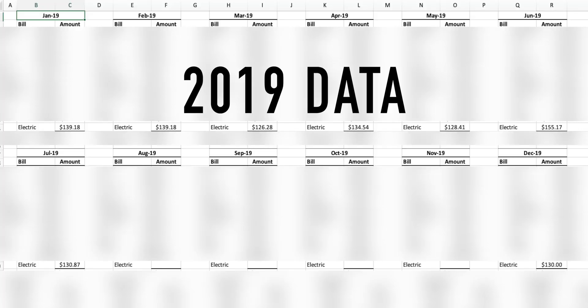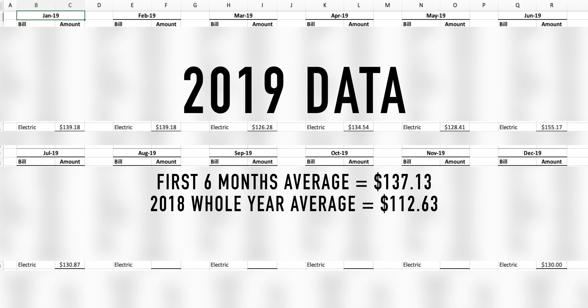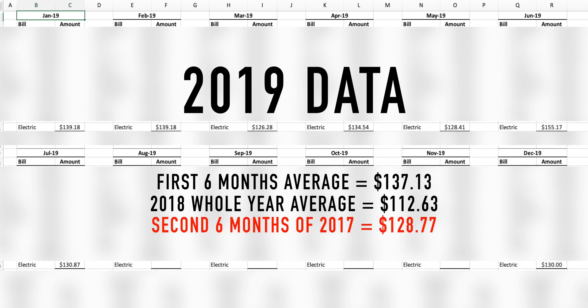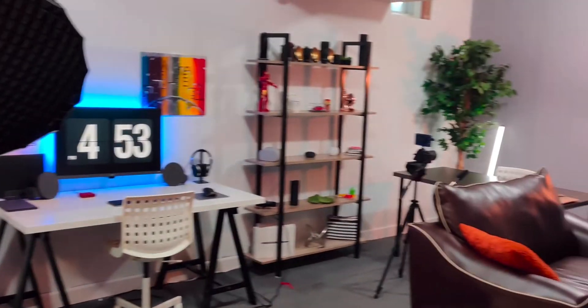Looking at 2019, we have seven months of data — let's look at the first six months. My average is $137, which is up from 2018's full-year average of $112, a difference of about $25 to $26. But comparing it to just the second half of 2018, my average was $128, and 2019 so far is $137 — that's less than $10 difference, which I attribute to expanding my studio setup.